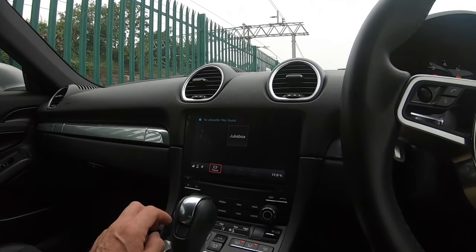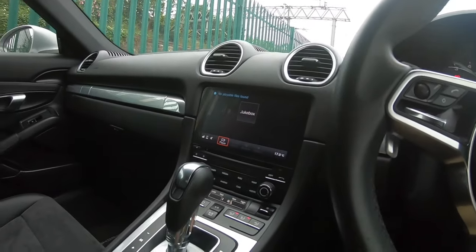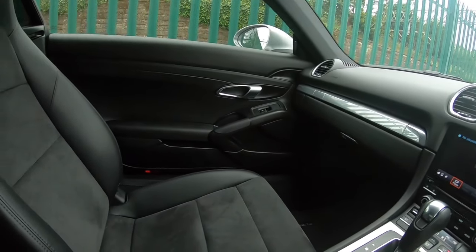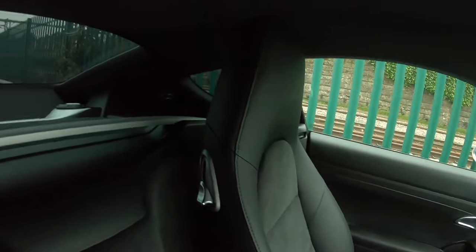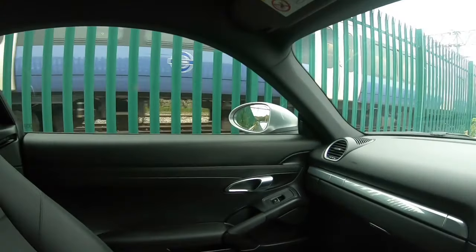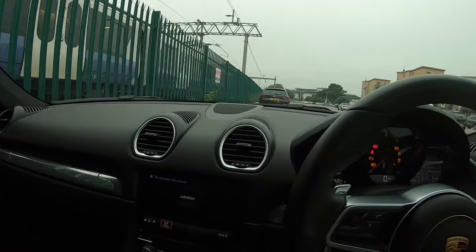It takes all different types of media. As you can see, Alcantara seats. There are two little cubby holes — you can't see them from here, but they're in the back. But overall, a really pleasant place to be.